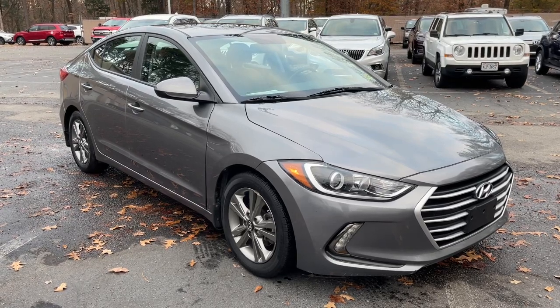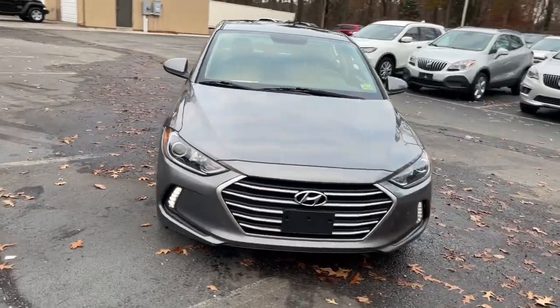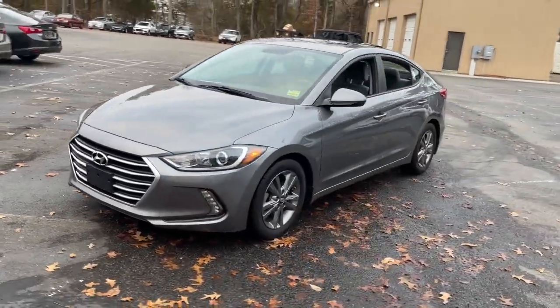You will love the features of this 2018 Hyundai Elantra. With less than 45,000 miles on the odometer, this vehicle provides excellent value.